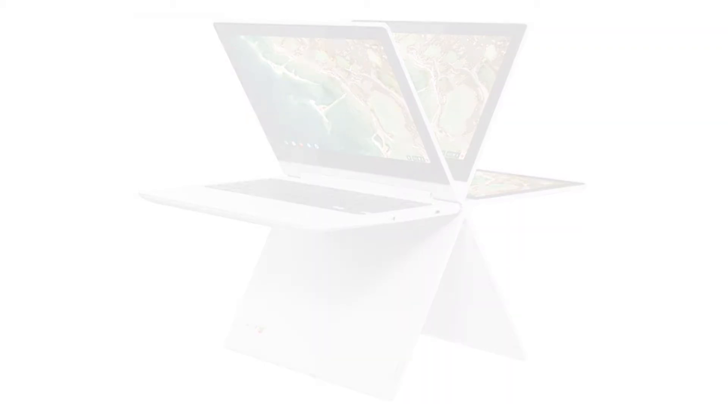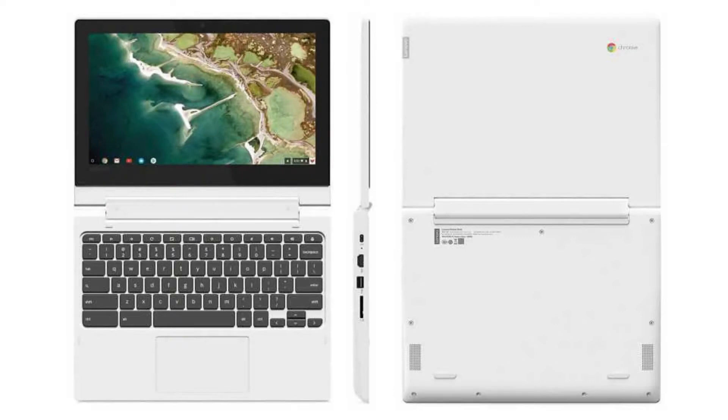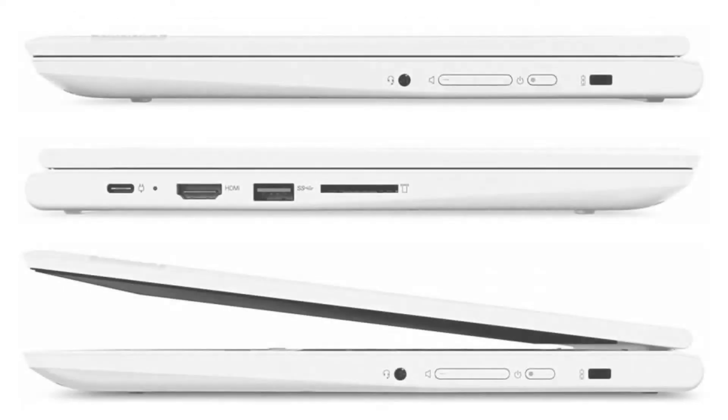It comes with a fanless quad-core MediaTek MT8173C CPU, an 11.6-inch 720p IPS display, and a touchscreen. It has 4GB of RAM and a 64GB SSD.